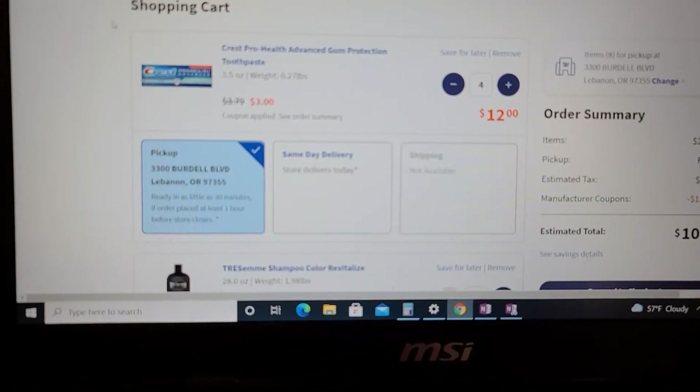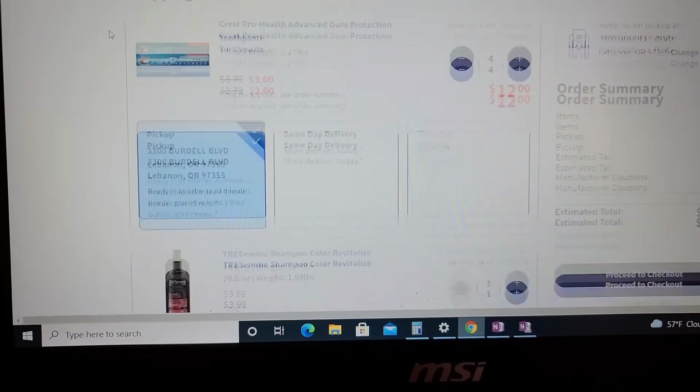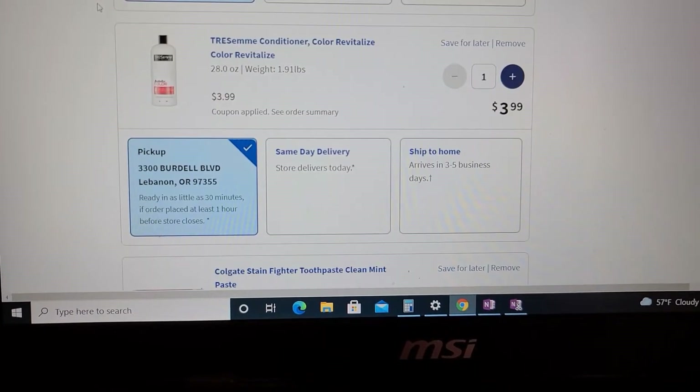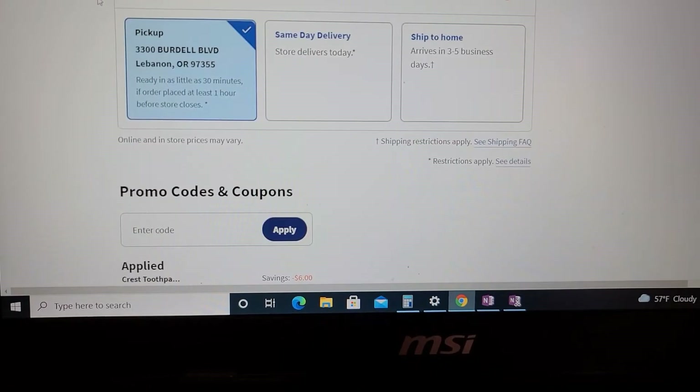I have four free dollar Crest toothpastes, the 3.5 ounce ones, a Tresemme shampoo and a conditioner both at $3.99 each, and two Colgates at $2.99 each.